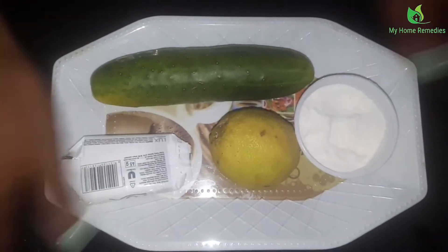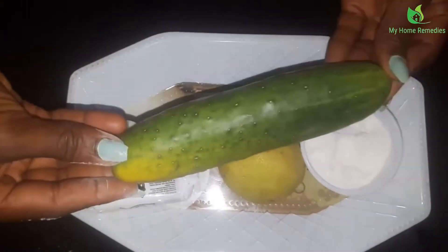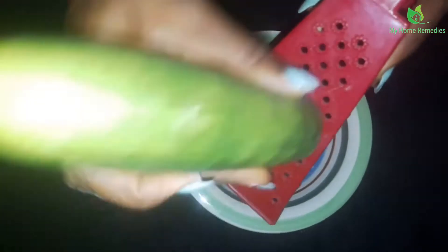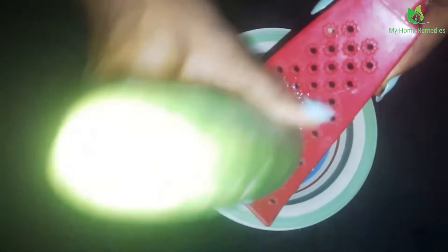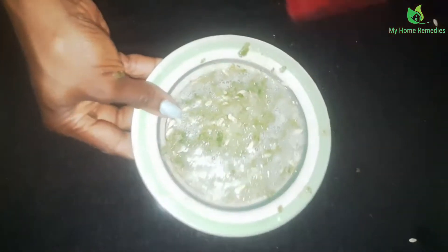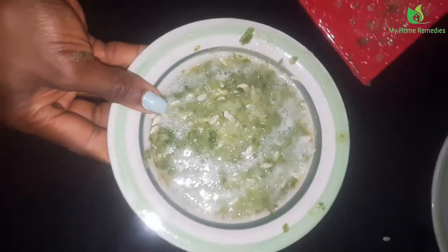I'm going to give you the steps of what we're going to do. What I need to do right now is grate my cucumber — I just need the juice of the cucumber. I'm using the small side of the grater so that I can get the juice out, because if I use the big side it might not really give me what I want since I'm not blending.